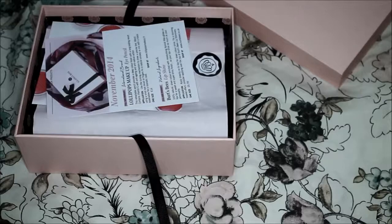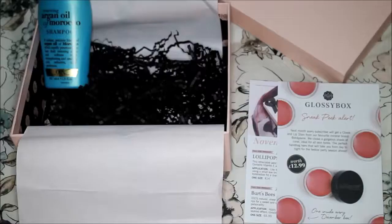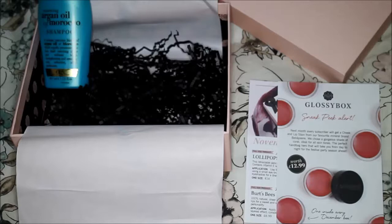Let's see what's inside the Glossy Box November edition in the UK. The first product — I'm not sure I will use it — it's an Argan Oil of Morocco shampoo from OGX. The composition is extremely synthetic, with silicones and sodium laureth sulfate derivatives, so I will give it to somebody else.